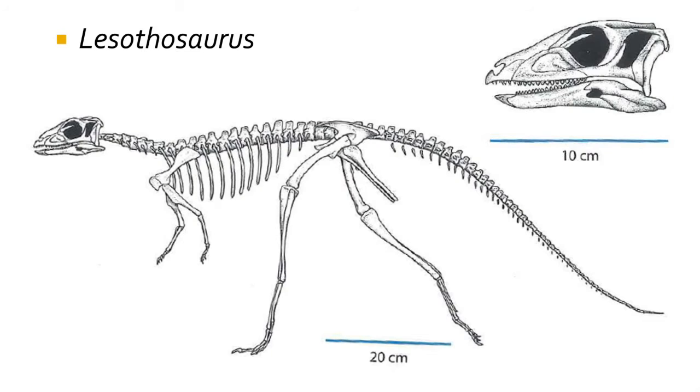The oldest Ornithischian dinosaur is Lesothosaurus from the late Triassic of South Africa. It was a small, chicken-sized dinosaur that exhibits the classic Ornithischian hip. The dinosaur also exhibits another feature of the Ornithischian dinosaurs: the predentary bone, a little bone found on the anterior tip of the lower jaw that may have supported a horny beak, or rhamphotheca.